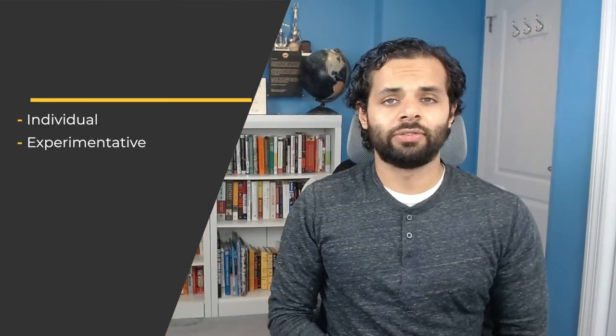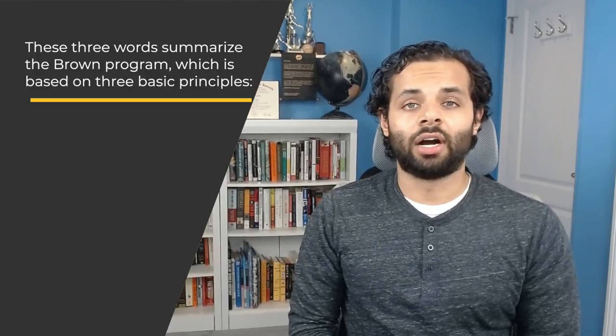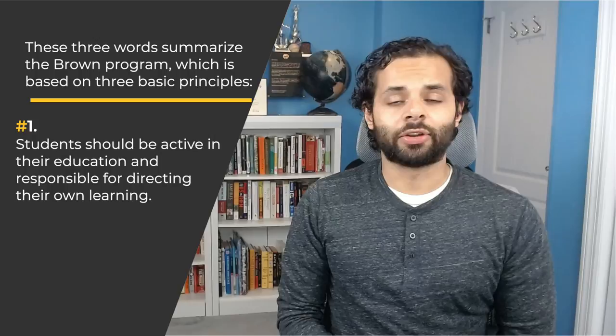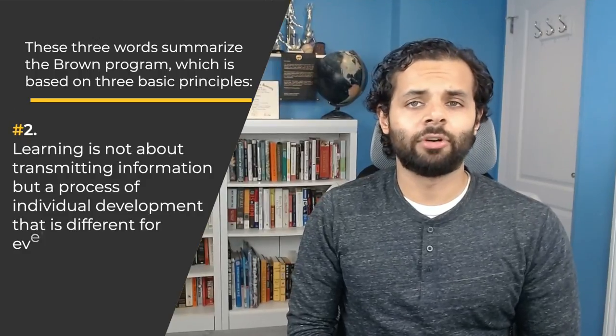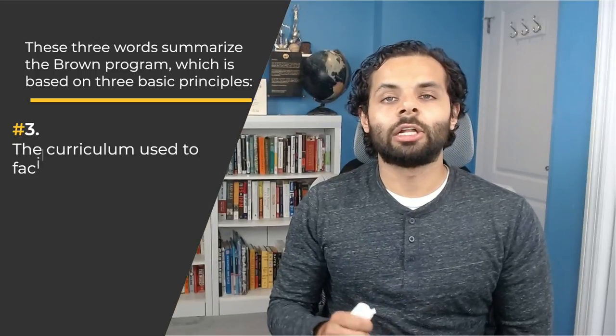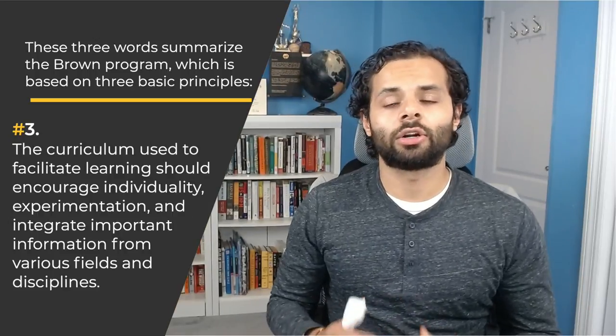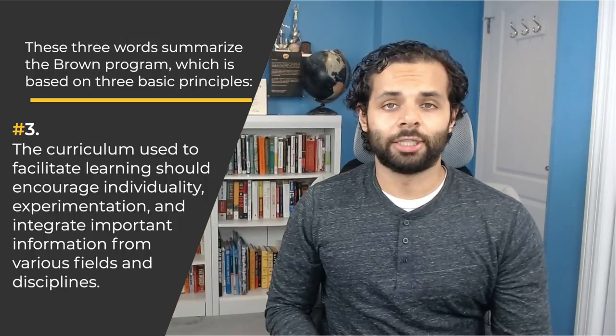For 50 years, Brown University has been encouraging students to take a very different route from the traditional college path. Students are allowed to develop a personalized course of study based on passions and interests. Brown calls students architects of their own education. It has created a distinctive approach that allows learners to play a hands-on role in designing their own academic blueprint. Individual, Experimentative, Integrative — these three words summarize the Brown program, which is based on three principles.